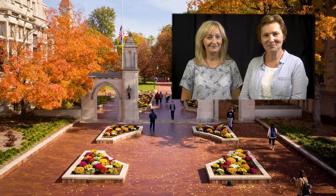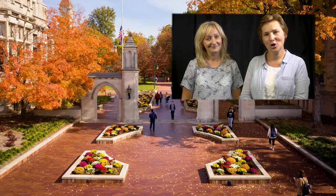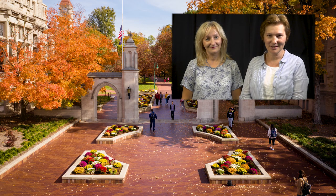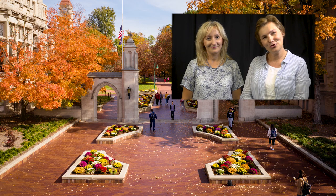Hello, my name is Svetlana Melnik, and I am a lecturer in the Department of Slavic and East European Languages at Indiana University. I teach Russian and Ukrainian.